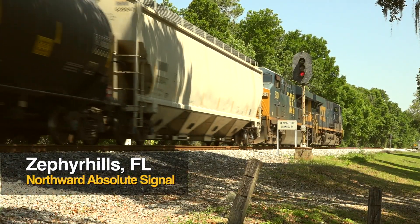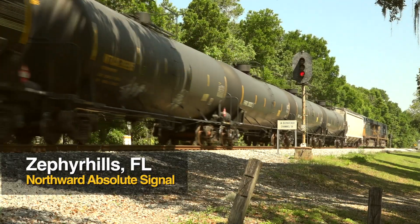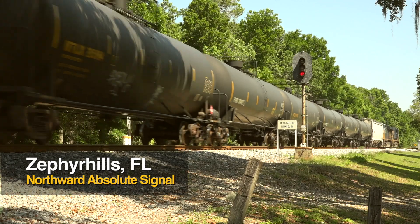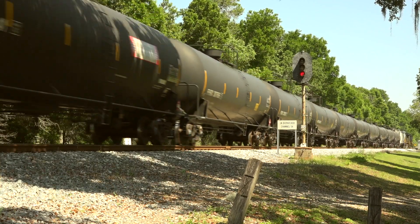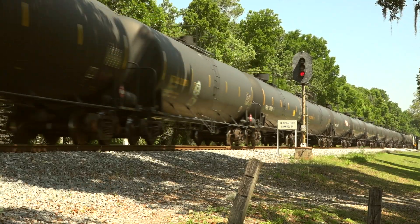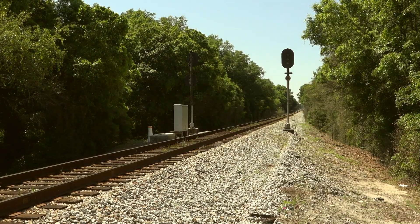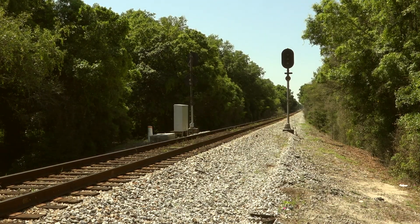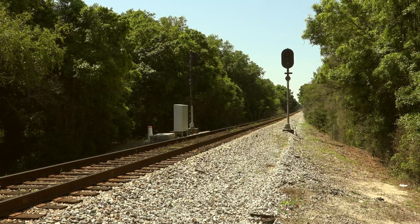Ask any veteran railroad engineer the distance needed to stop an 8,000-foot freight train, and he or she will tell you it ain't easy and it ain't fast. It can take one mile to get a highballing freight train down to a safe stop. So you need signals that warn you about signals ahead you can't see. These are called distant signals, and although they are interlocked with home signals, they are still part of the ABS family — the automatics.